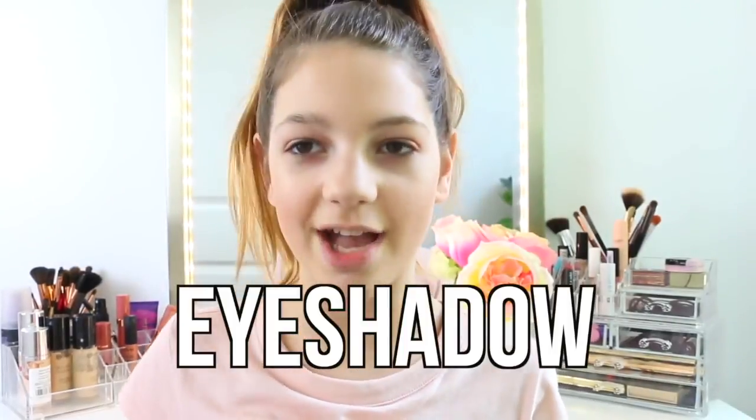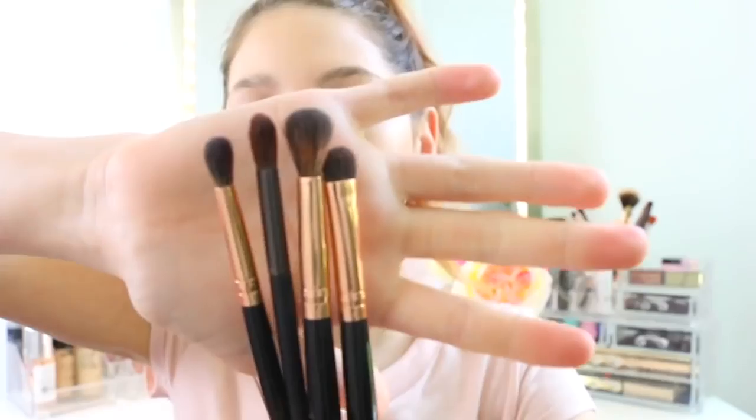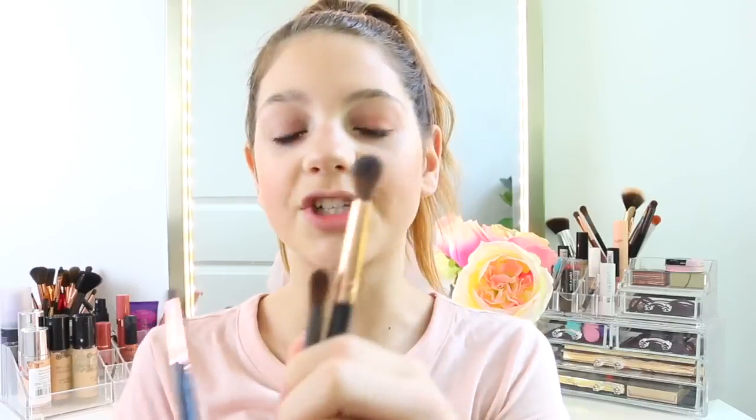Let's talk brushes for eye shadow. I'm going to be using four brushes today — three from BH Cosmetics and one from Macy's. You can get kits at ELF that come with the three shadow brushes you need. I have two blending brushes, just to go in circular motions around your eyes to blend all the colors together, because I'm going to be using more than one color. And then two flat brushes just to apply all over your lid.